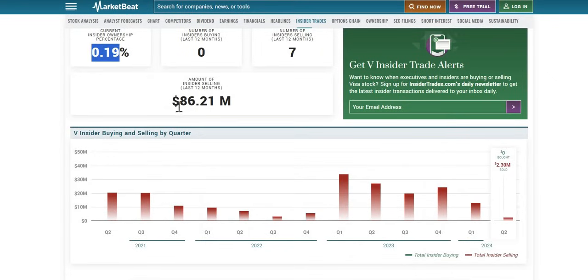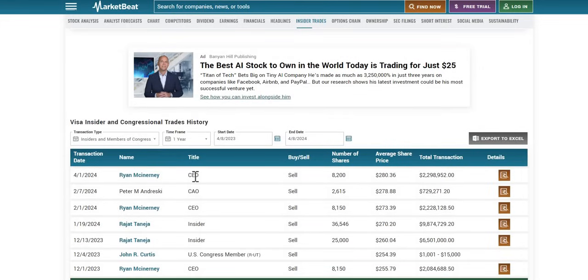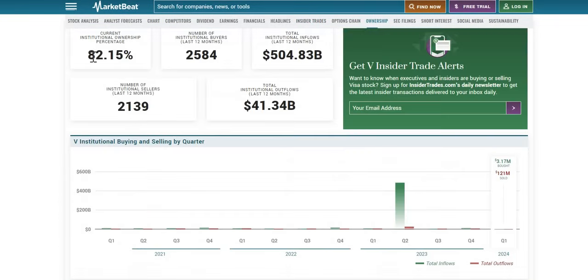When it comes to insider ownership at 0.19%, we see around $86.21 million worth of sales by insiders over the last year. The CEO himself sold at the beginning of April — over 8,000 shares for a total of $2.3 million — and also sold at the beginning of February for a very similar amount. We are seeing quite a number of insiders selling. That isn't necessarily bearish as we don't know the reasons, but we try to identify insider buying as the more bullish signal. As always, we are transparent.